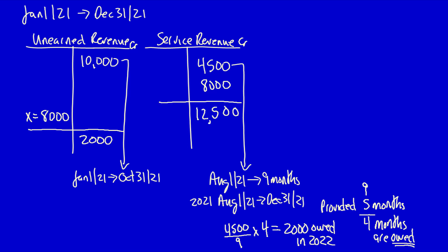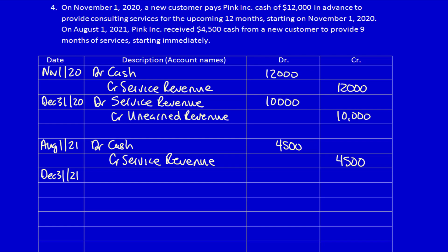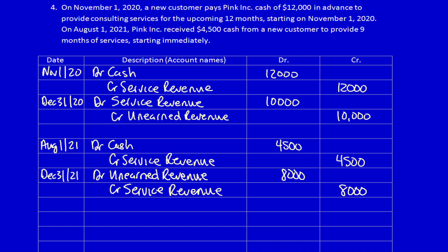Pink Inc has provided $12,500 worth of services to the two customers combined, and still owes $2,000 to one customer. The adjusting entry at December 31st, 2021: debit unearned revenue $8,000, credit service revenue $8,000 — reducing the liability to what is actually owed going forward. Note the contrast: in 2020 we debited service revenue to move value onto the balance sheet; in 2021 we debited unearned revenue to move value back onto the income statement.